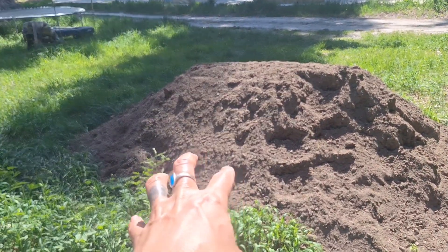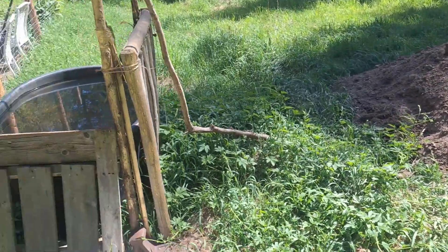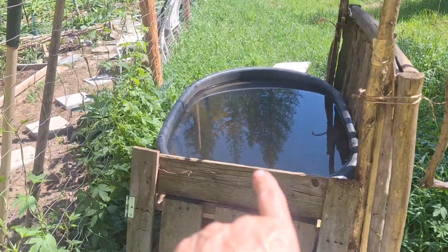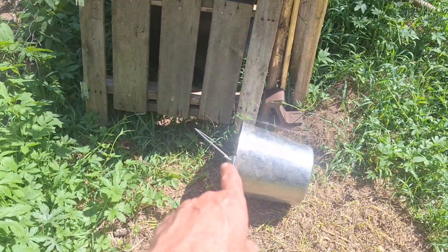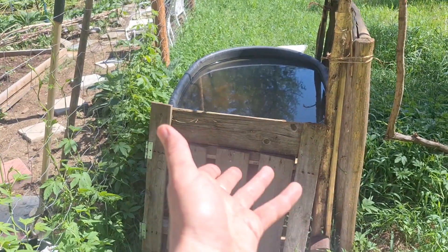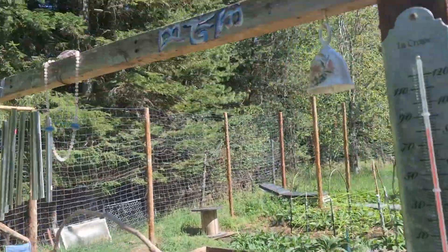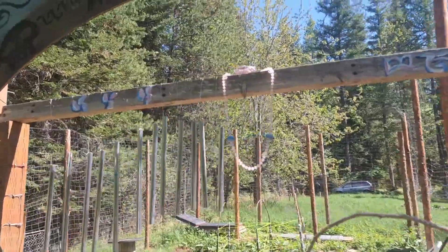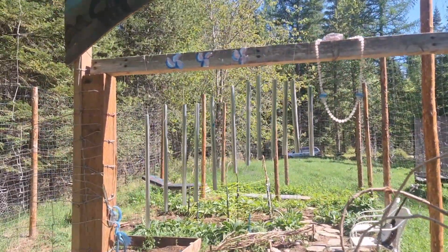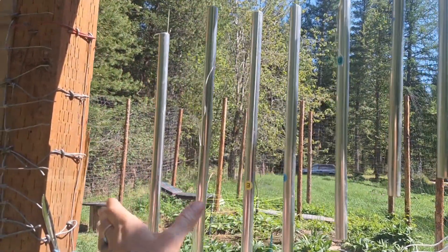We have this nice pile of loamy, rich soil that was delivered for a big raised bed over here. Here's where we water by hand — we have a reservoir — and the deer also come and drink out of it. When you enter the garden there are a few ways to get in.